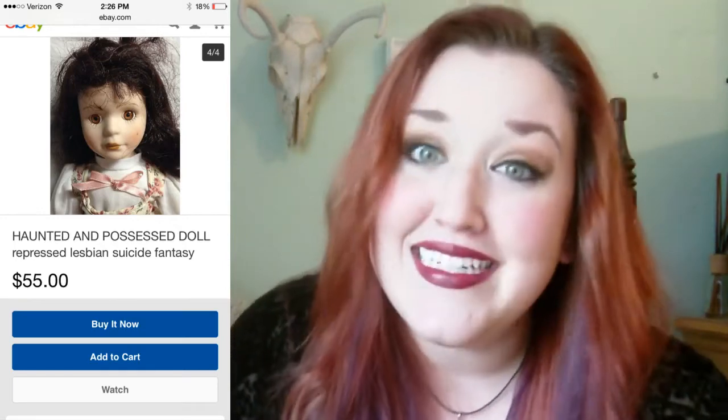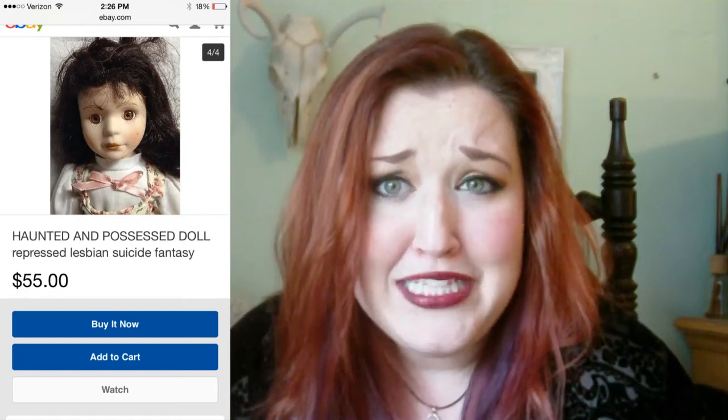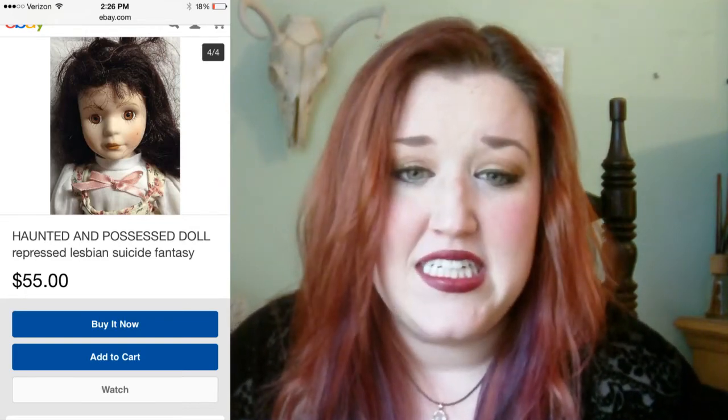She was quite the tomboy. She even chewed tobacco and drank heavily. Her mother assumed she was a lesbian. Apparently no one wanted to say it. She didn't want to admit it.